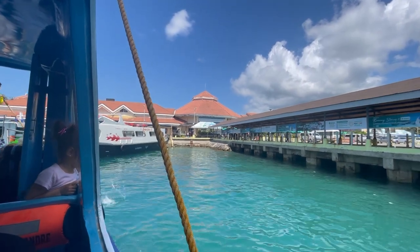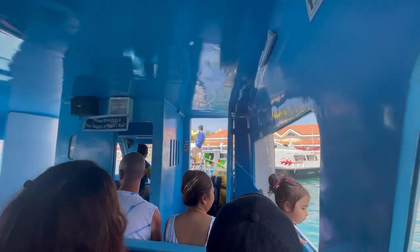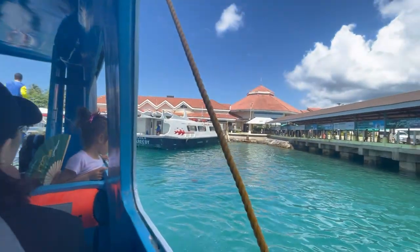The boat ride took about 15 minutes, and on the way to the island we were treated to some gorgeous views. We noticed that the water is very clear and very beautiful.